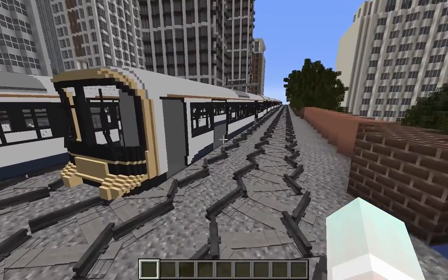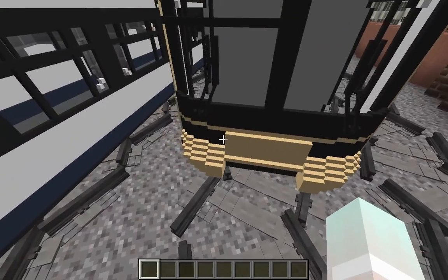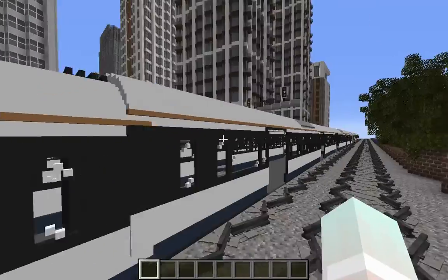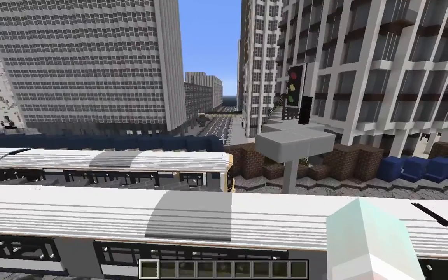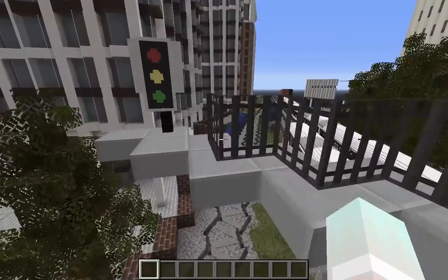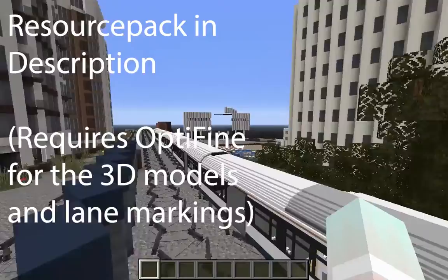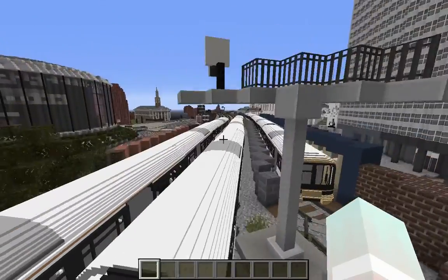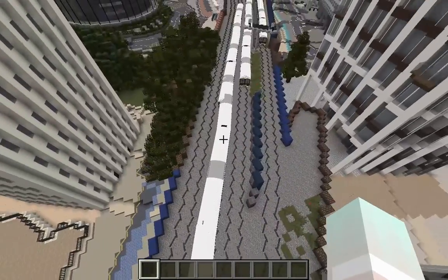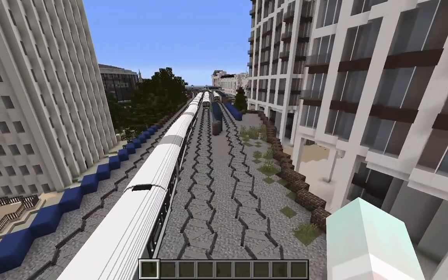The first thing you notice is these train models. I was so taken aback when I saw these — they're just so detailed with their resource pack. They add so much to the project and make it so much more immersive. It looks so realistic; even the cars are slanted differently, which makes it just that much more realistic.